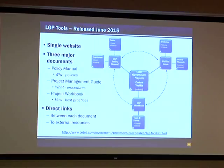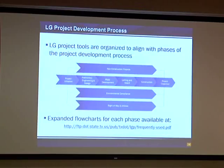There are direct links between the documents, and from these documents there are direct links to external resources, including laws, regulations, other websites, and TxDOT's websites. The entire set of tools are organized the same way and follow the project development process. You start with project initiation on the left and work your way through project closeout on the far right. This includes non-construction type projects as well, such as corridor studies and access management studies.